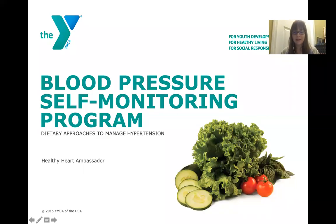Hello, everyone. My name is Ashley and I'm a dietetic intern, so I'm all about food and nutrition. I wanted to welcome you to the blood pressure self-monitoring program nutrition education seminar. Today we'll be talking about the DASH diet, which is the dietary approaches to stopping hypertension — also known as high blood pressure.